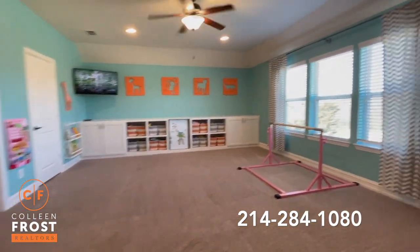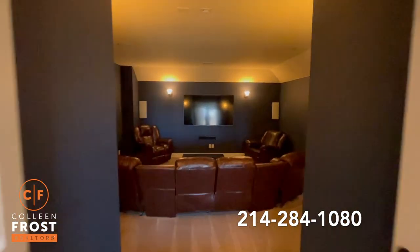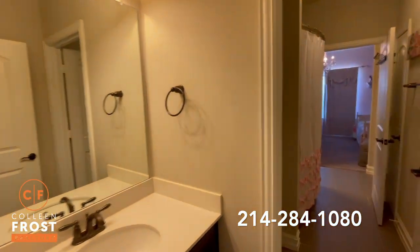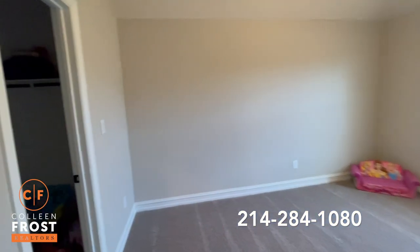Here we are on the second story with an oversized game room that leads into French doors into our media room. Great for entertaining. We have an additional three bedrooms upstairs. Here is bedroom one, a bathroom that is a Jack and Jill that leads into bedroom two, and here we have our fourth bedroom.